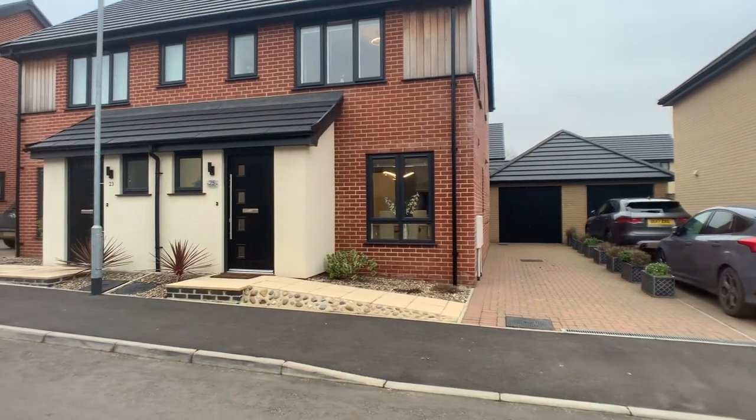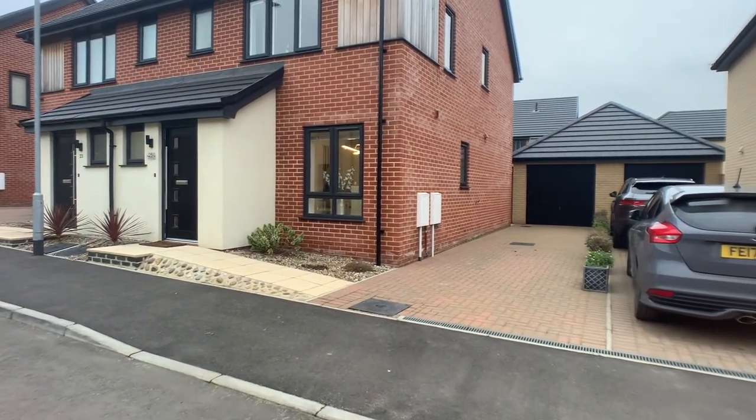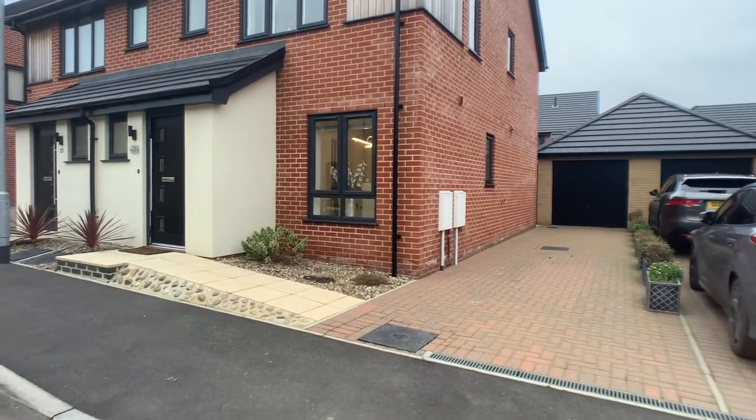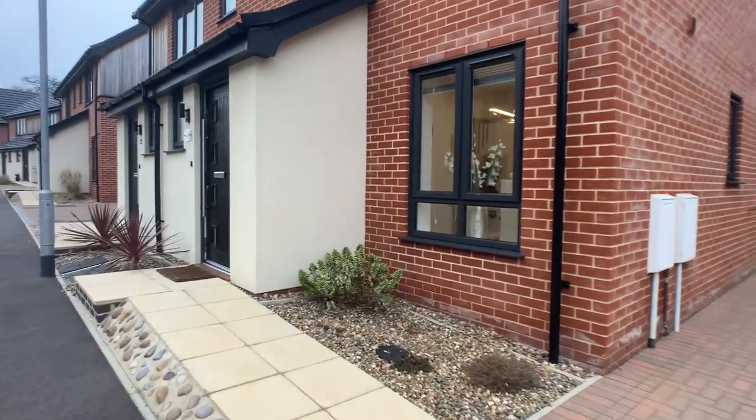Beautifully presented throughout, and as you can see at the front here we've got off-road parking for multiple vehicles, which leads up to a garage, access to the garden, and also a ramp leading up to the main entrance door.